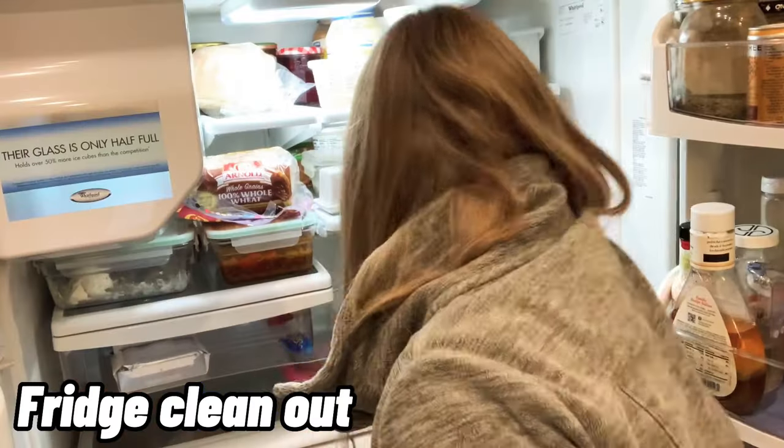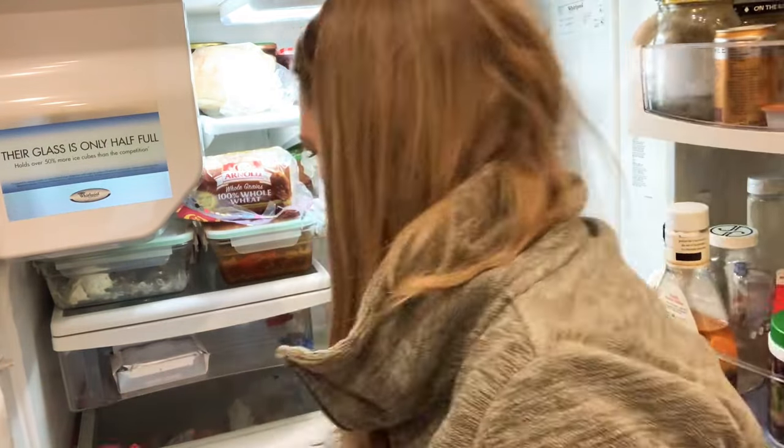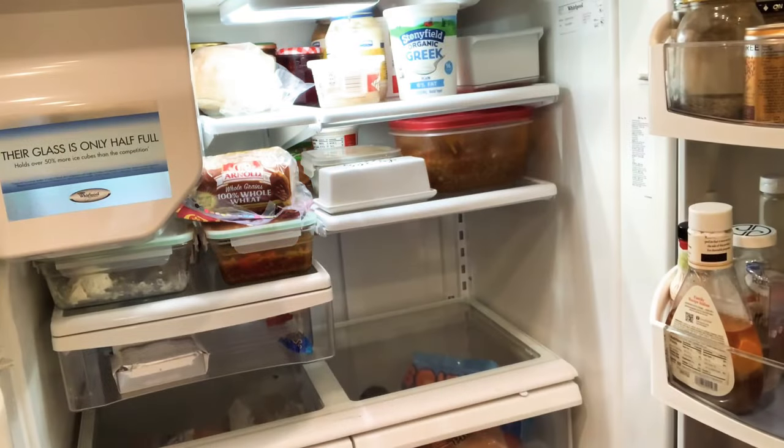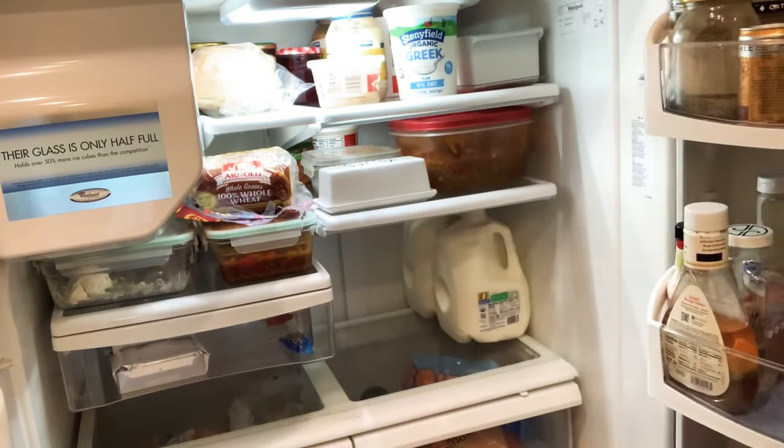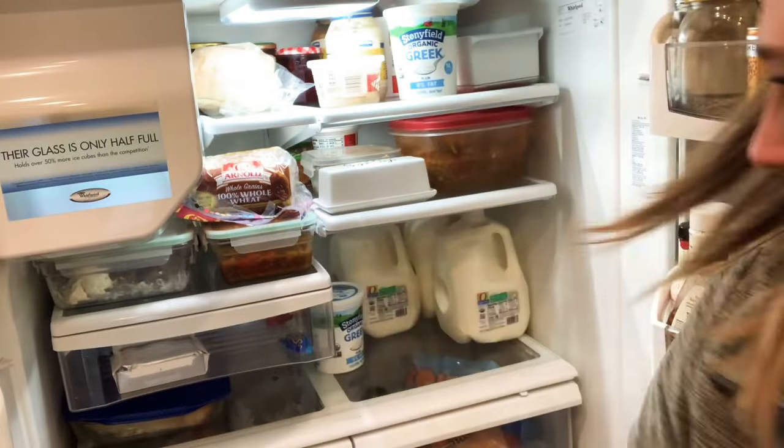Before you go grocery shopping, do a fridge clean out and inventory. Move old items to the front, and when you get new items, put them in the back. Give your shelves a wipe down, and if anything is about to expire, put it in the freezer — you can freeze cheese, sour cream, fruits, and vegetables.